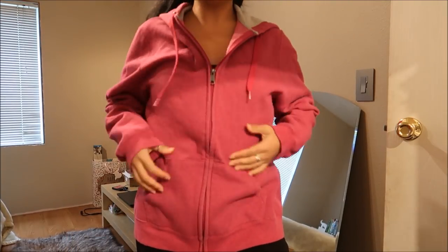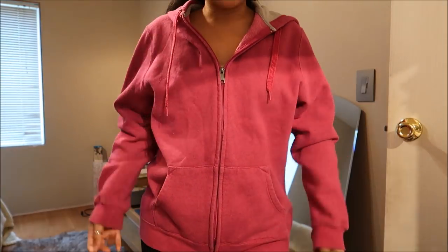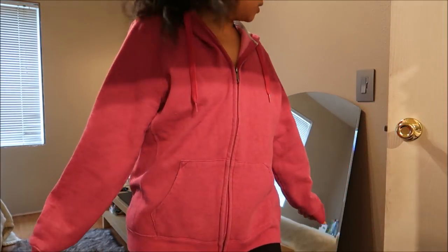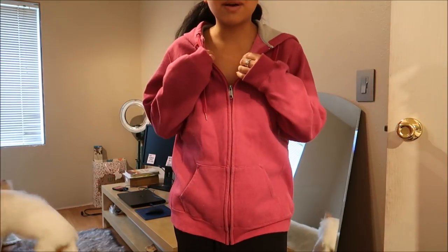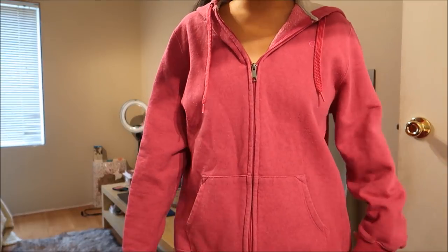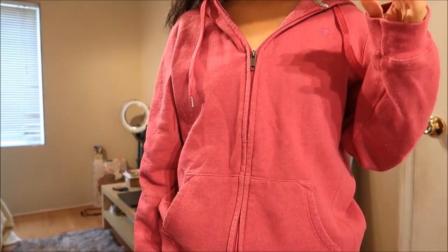This is a hooded sweater by Champion in a size extra large and it is like a magenta type of color. It's a little bit oversized but you guys already know I love my oversized sweaters. It does have the Champion logo right there. This was originally $3.99.